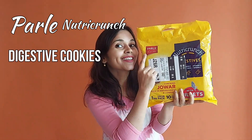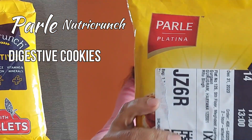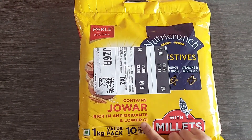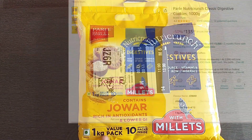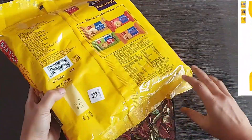Hi guys, in this video we will see a review of Parle Nutricunch Classic Digestive Cookies. This is a 1 kg pack with an MRP of rupees 270, but we get this one from Amazon for rupees 135 only.